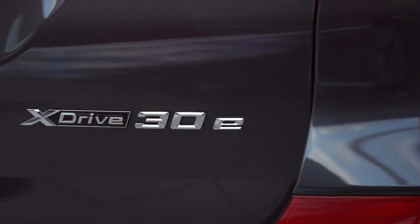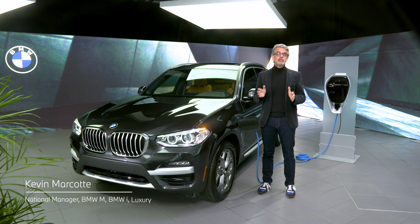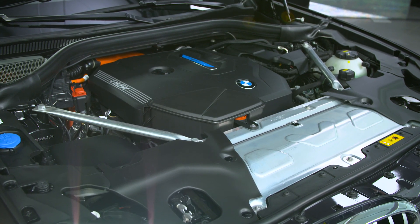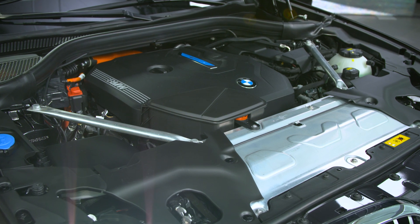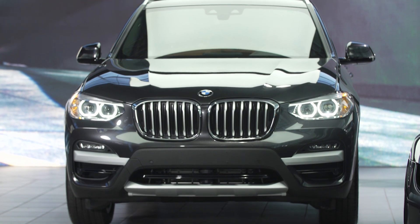Here with me today I have the X3 30E plug-in hybrid. The X3 PHEV is equipped with an award-winning two-liter twin-power turbo four-cylinder engine and a 12 kilowatt-hour battery, which can lower fuel consumption to 3.9 liters per 100 kilometers and provide 29 kilometers of fully electric range, perfect for urban driving and work commutes.